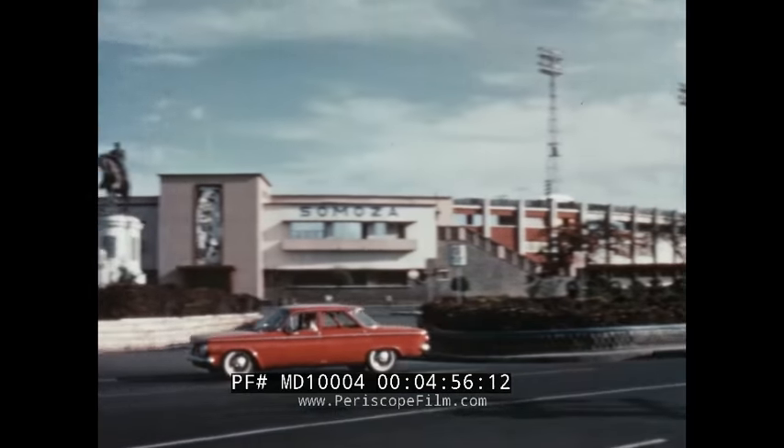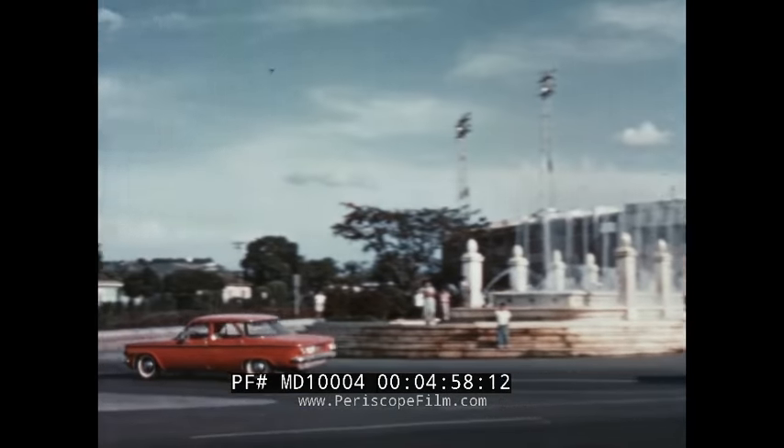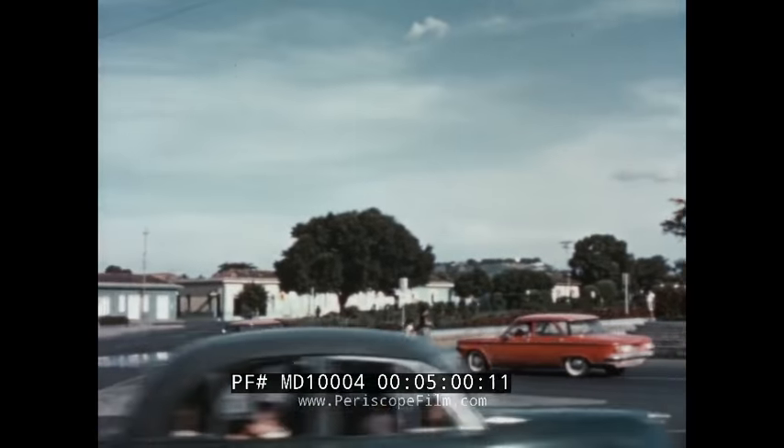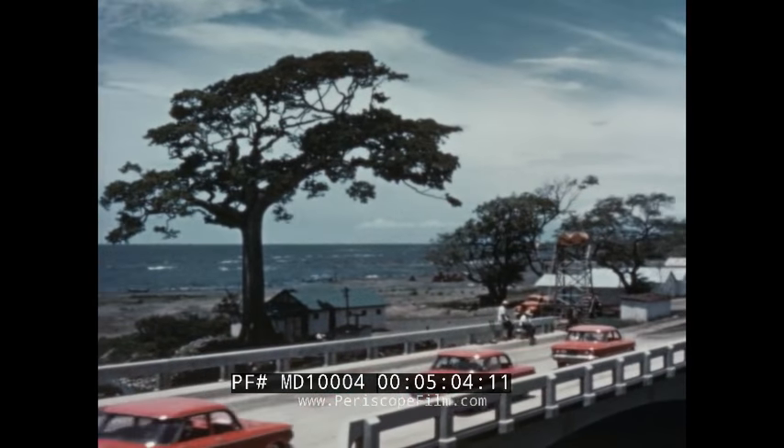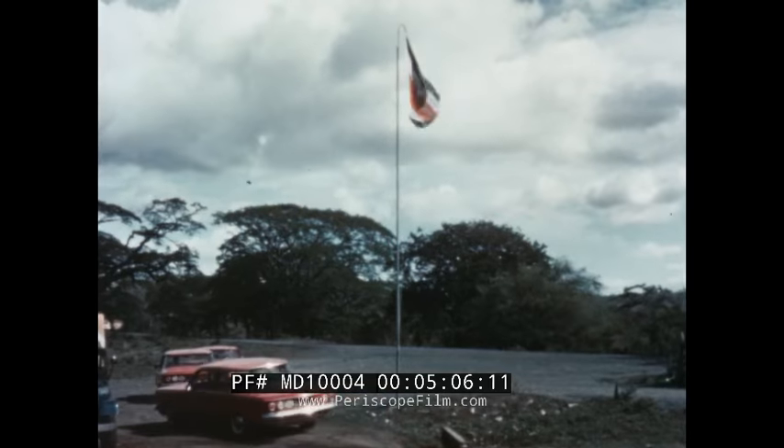Nicaragua — land of tropical jungles, dormant volcanoes, and vast lakes. The ever-threatening rain pushes the caravan on, on by Lake Nicaragua to Costa Rica.